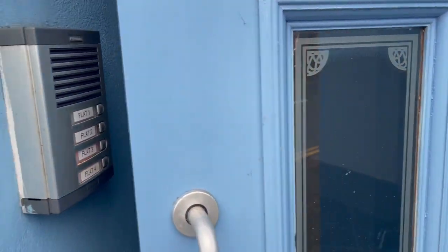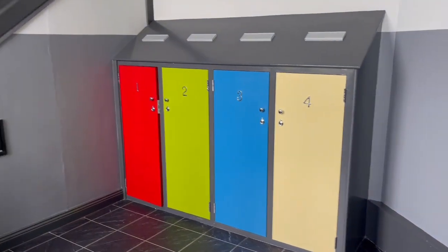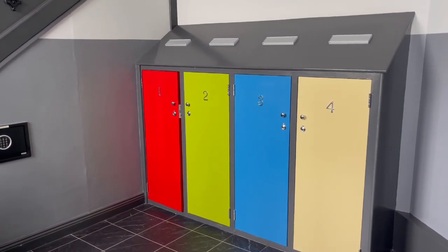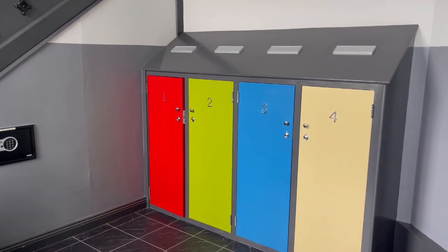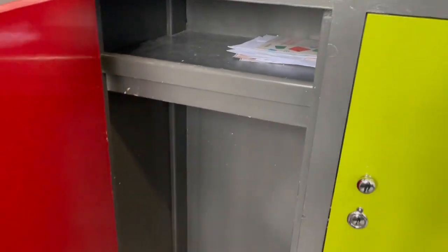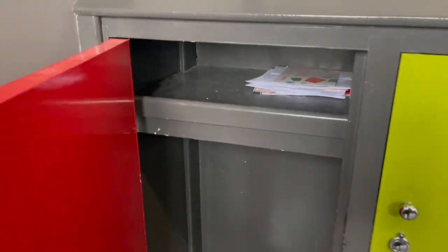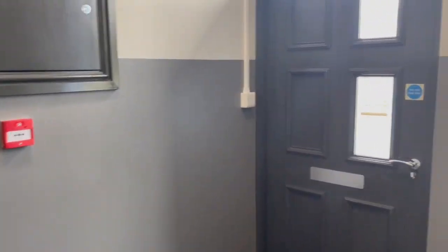When we open the secure door you come into the hallway, and the first thing that strikes you is these colourful doors — each door actually corresponds with the colour of the doors on the flats. There are good post boxes and places to store parcels, or perhaps umbrellas and wellingtons before heading out to enjoy the Cumbrian weather.